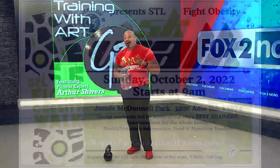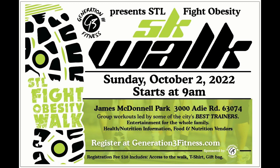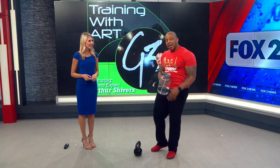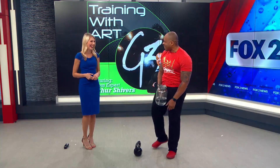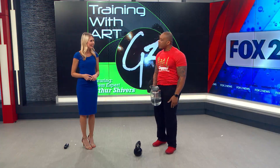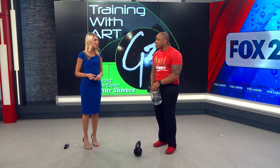Next week is our annual 5K — we have the STL Fight Obesity. We like to bring awareness to obesity in the community and that people need to just get up and move. It's next Sunday, October 2nd, starts at 9. There are going to be some great vendors, all of my trainers are going to be there with activities, giveaways, and prizes. We have an amazing trampoline class we're kicking off this week and we'll be showcasing it at the 5K. You can register at generation3fitness.com — go to the events tab and click the Fight Obesity 5K. Tickets are only $30 and you get a gift bag and a t-shirt. It's at James McDonald Park. Come out and have a good time — we're going to bring awareness to obesity and get everybody moving.